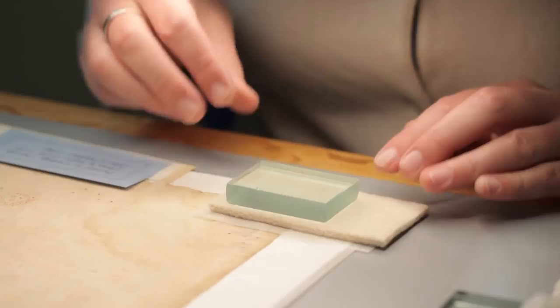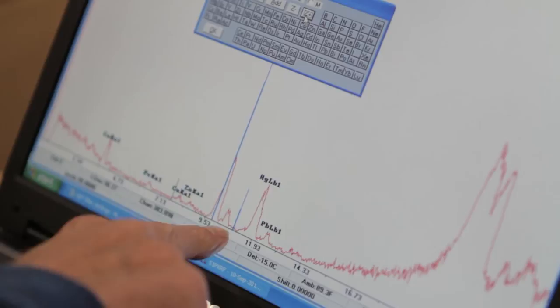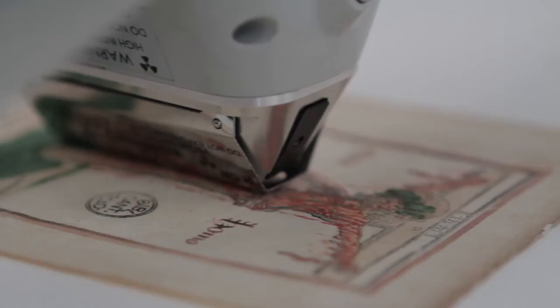There are times when scientific analysis is called upon in our search for a deeper understanding of an object. This is either to inform our conservation treatment or to further our knowledge of its historic or artistic origins. Analysis was performed on the red pigments on two objects in this exhibition: one, an early printed book, and the other, a 15th century woodcut that was found inside the book in the 19th century.